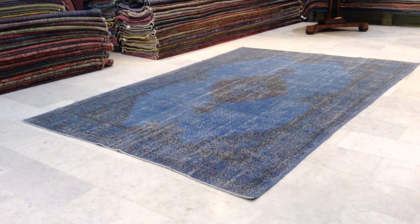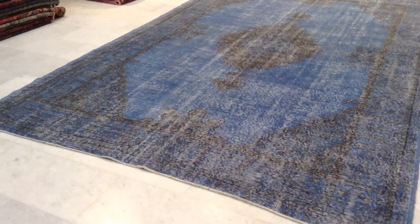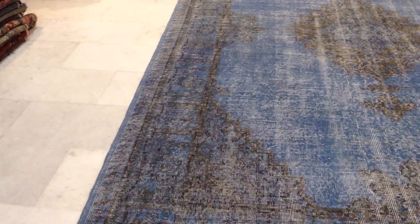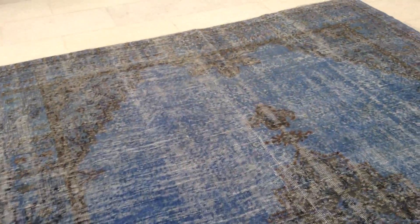This is vintage carpet 7876. It's a beautiful Turkish handmade vintage carpet. Absolutely beautiful blue color with this design. Amazing size also to find for this color and this design. So we're very excited to have this carpet in our collection.